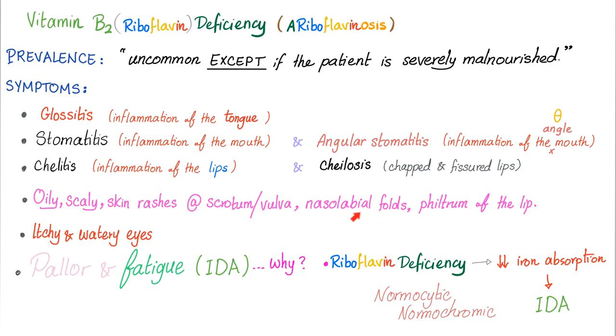The nasolabial fold — these are spared in lupus — and the philtrum of the lip are also relevant findings. Name some diseases that have a shortened philtrum of the lip — is the philtrum for the upper lip, lower lip, or both? Let me know the answers in the comments. Itchy and watery eyes can also happen.